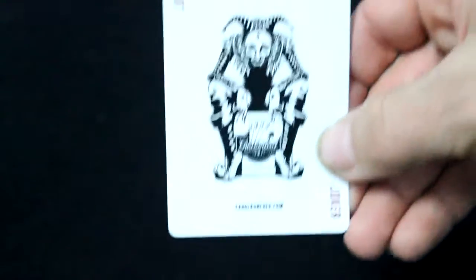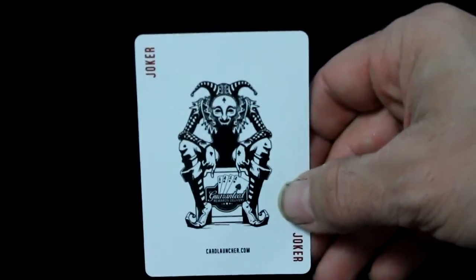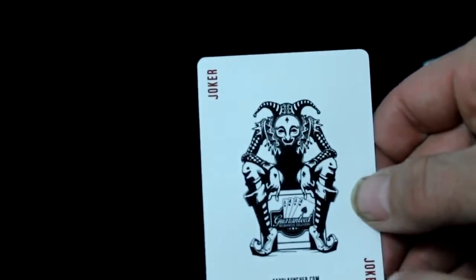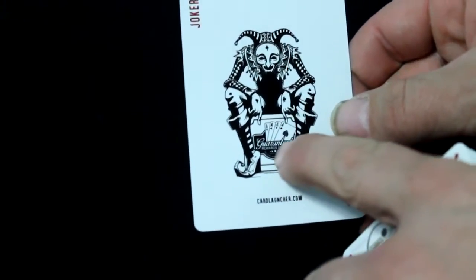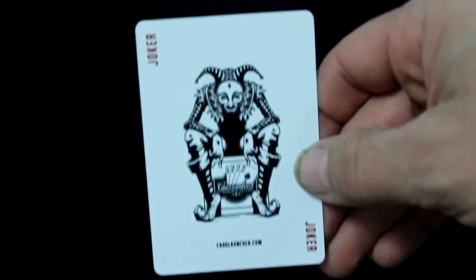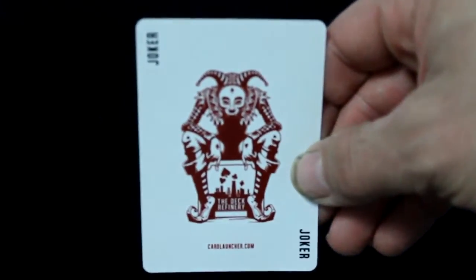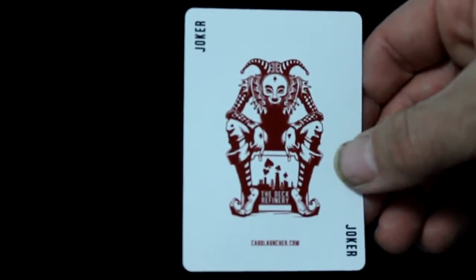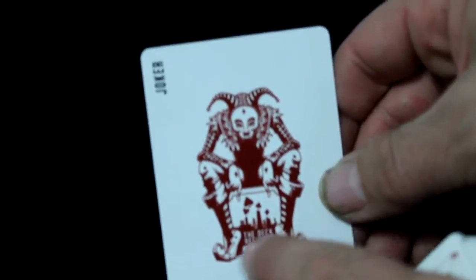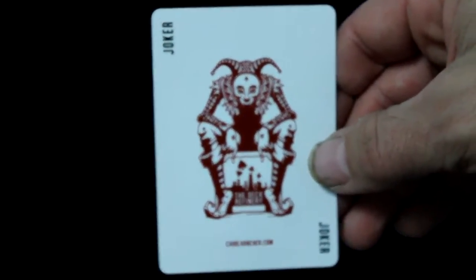For the jokers, you get one in black — it's the same guy from the front of the box. It says cardlauncher.com, has Joker in red in the two corners, and he's got the Guaranteed Rewards Delivery logo between his legs. The other joker is basically identical except it's in red, cardlauncher.com is in red, Joker in the two corners is in black, and this one has the Deck Refinery logo — Deck Refinery is a new forum related to Card Launcher.